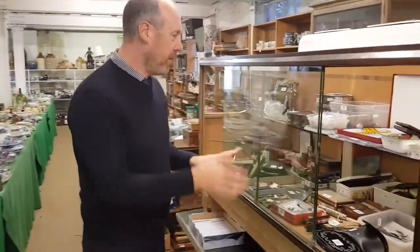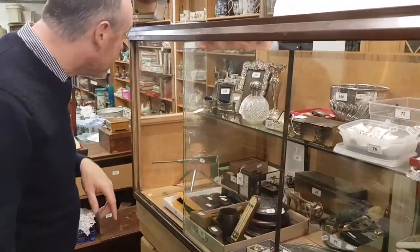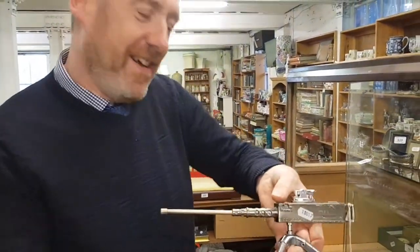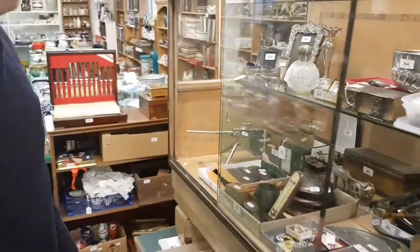There's lots of things in these cabinets worth a look through. A Browning machine gun table lighter — good Christmas present idea there.